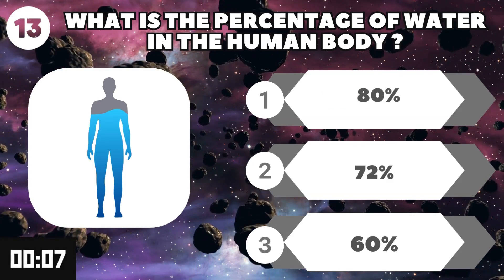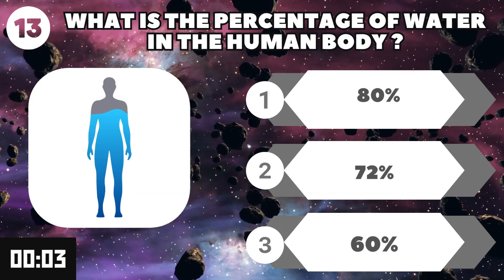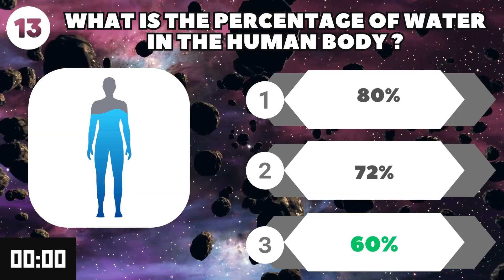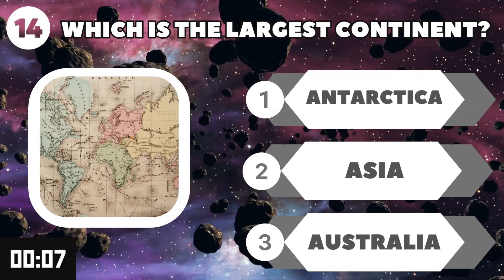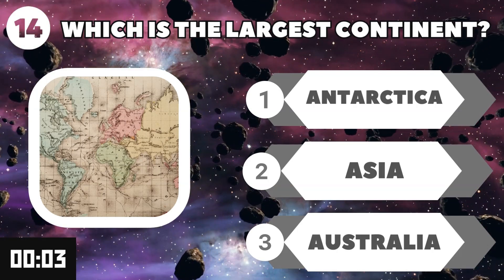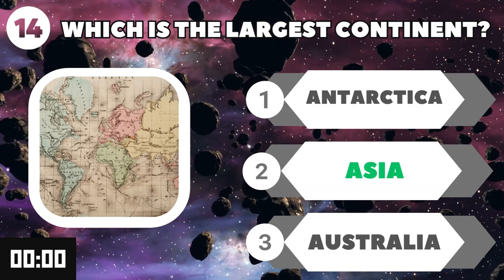What is the percentage of water in the human body? 60%. Which is the largest continent? Asia.